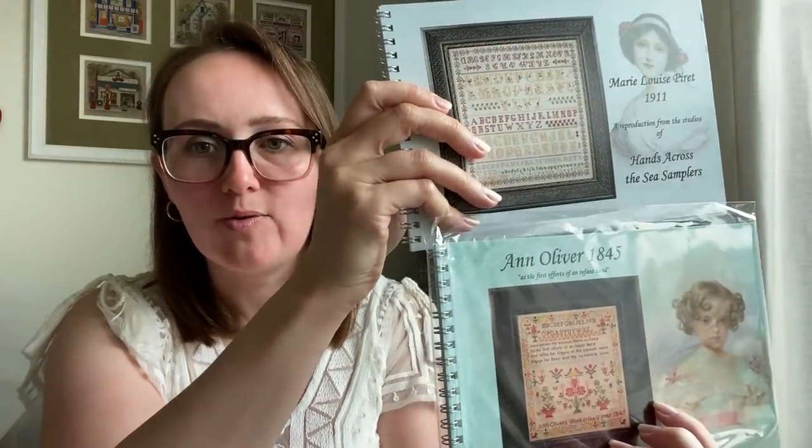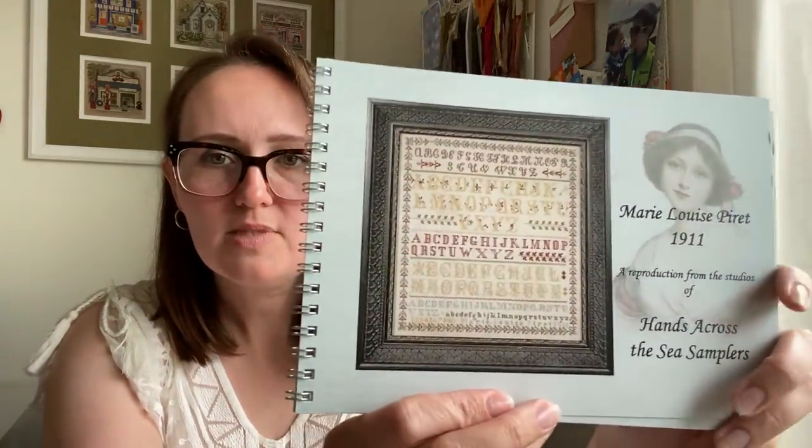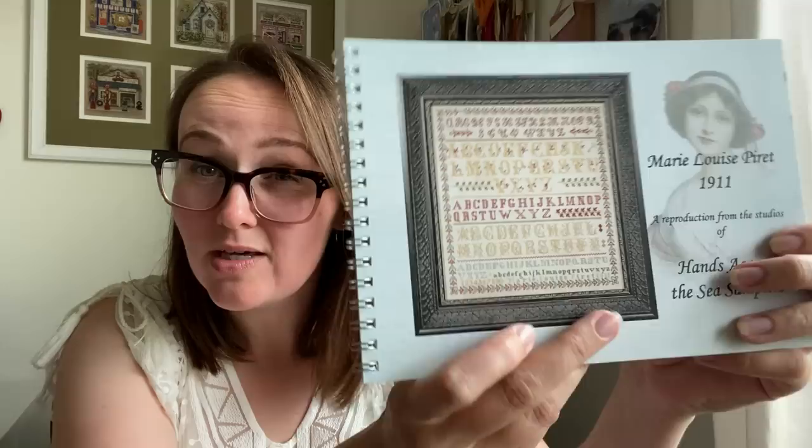The thing my mom sent me and forgot she sent me were two more Hands Across the Sea patterns. When I got home after my week-and-a-half trip — the kids and I were at her house for a weekend and then we went straight to Holland, Michigan where Ryan's grandma has a vacation house for a week — I came home to a bunch of packages, opened stuff up, and was like, I didn't buy these. I called my mom and she had bought them. This one I like because it's just alphabet, and I know a lot of people don't like alphabets, but I don't mind it.